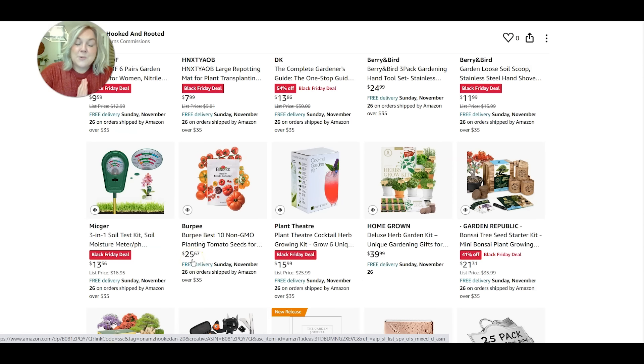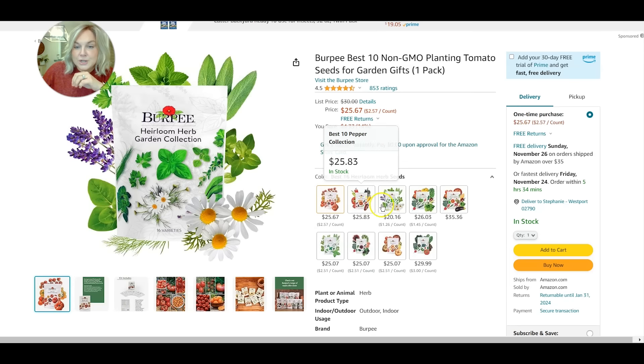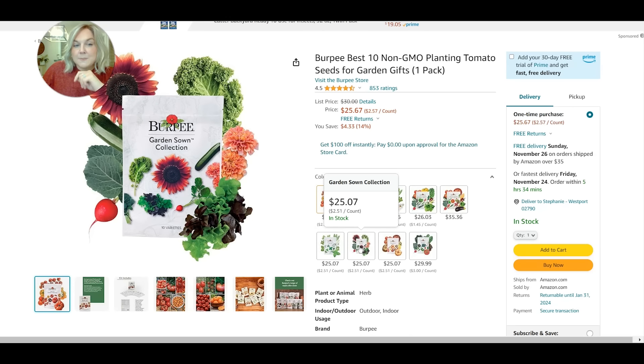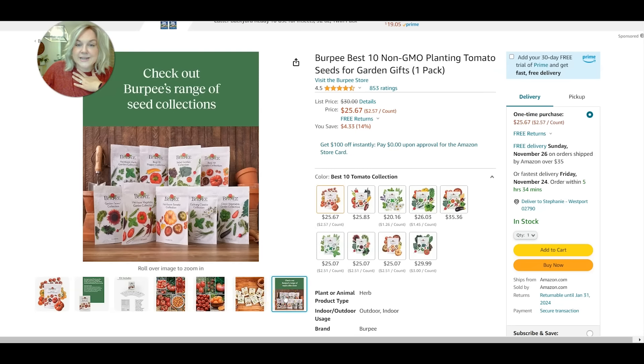Let's say you have someone in your life who loves to grow tomatoes. I came across this Burpee Best collection — specifically this is the Burpee Best 10 Tomato Collection, non-GMO tomato seeds for garden gifts at $25.67. But there are different collections: there's the best 10 tomato, best 10 pepper collection, an herb collection, classic garden veggies, heirloom veggies, culinary classics, garden sown collection, the heirloom tomato collection, and a salad garden collection. Each set is $25.67, but it's a really unique gift for a gardener in your life.